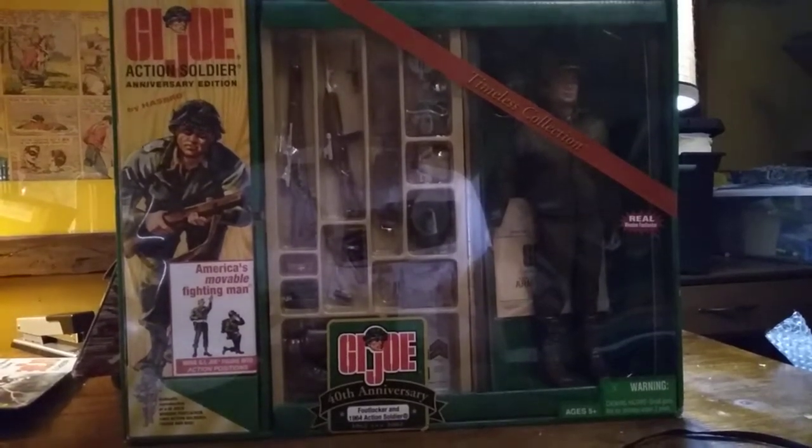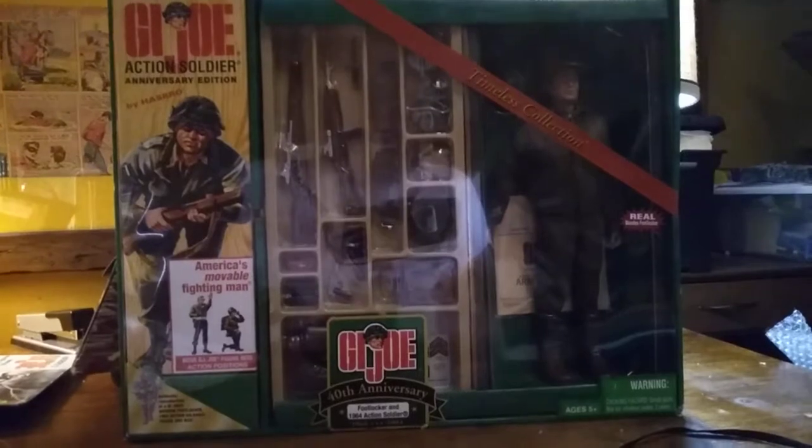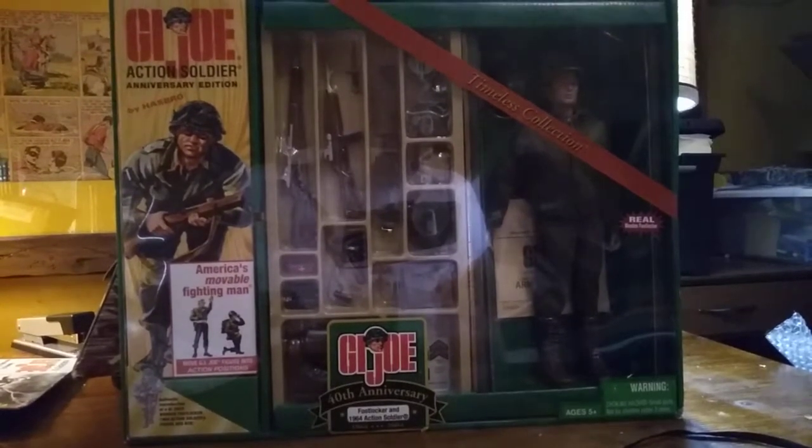Hello, everyone. This is Iggy. Welcome back to Iggy's Toy Parade and Soldier Review. Today I'm going to be talking about the 40th Anniversary G.I. Joe Foot Locker Set.